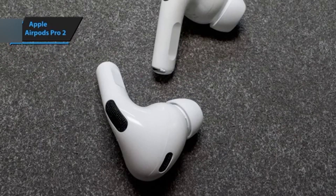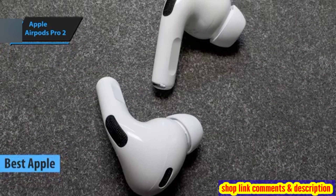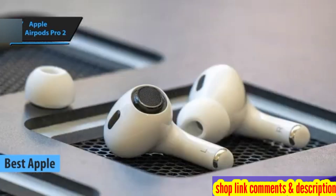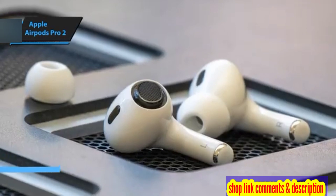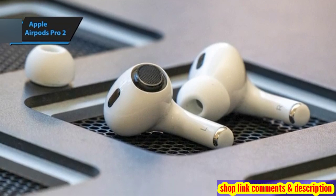The Apple AirPods Pro 2, crowned as the top Apple noise-canceling earbud for 2024. The second-generation AirPods Pro is a subtle yet significant upgrade from its predecessor, retaining the distinctive design that has become synonymous with Apple's earbuds.